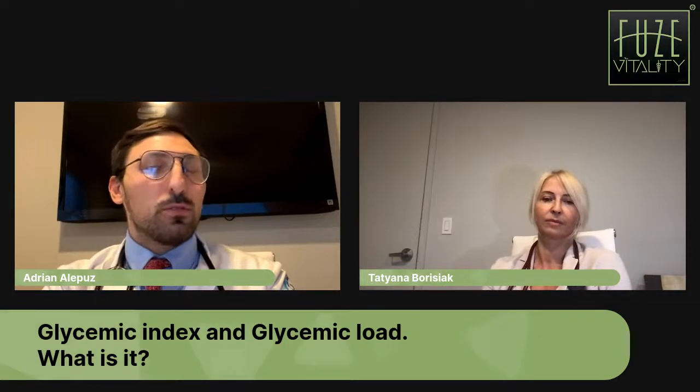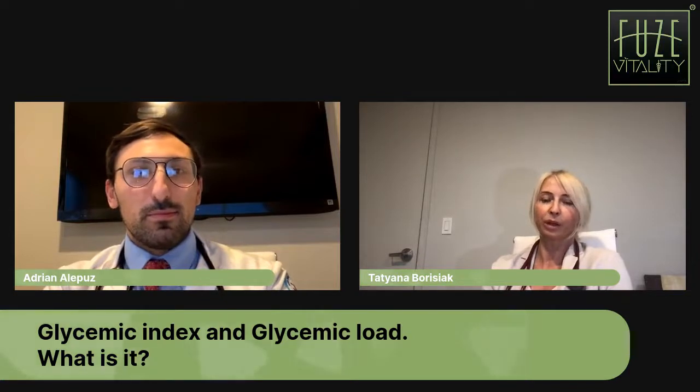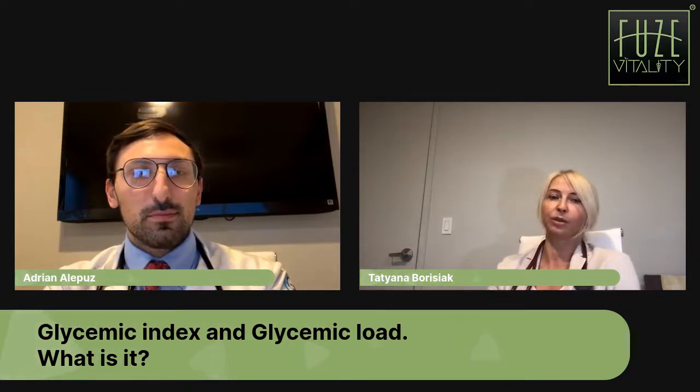That can have lots of problems all throughout your body. It can affect your kidneys, your blood vessels, your heart, your eyes, your nerves — pretty much anywhere that blood flows, it can affect it. So what kinds of foods have a high glycemic index?